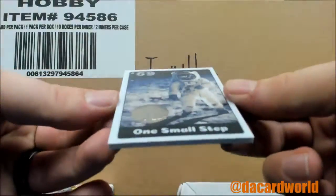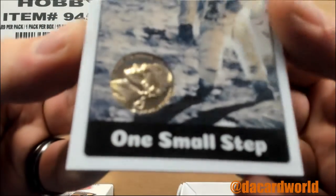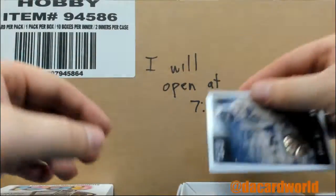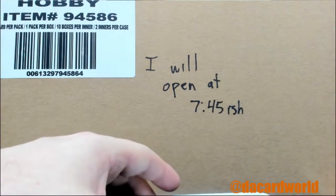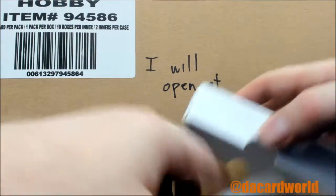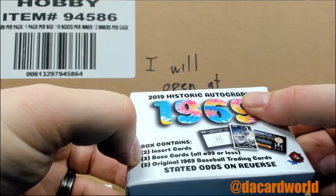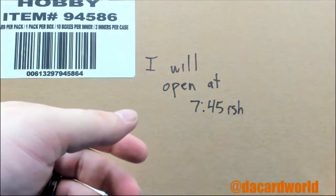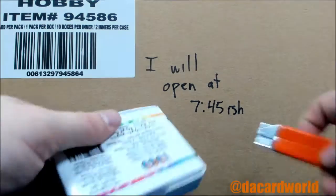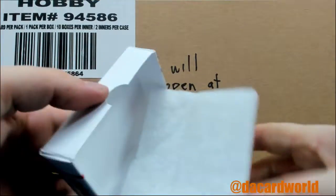One small step — 1969 minted proof coin. It looks like a nickel. They explain why it's so shiny — it's a minted proof. It seemed like this pack has one less card than the other one; might want to call them about that. Let me look: two inserts — that was the key and the coin — two cards, three base. So the other one actually had one additional insert, so the first pack had one more than it was supposed to.